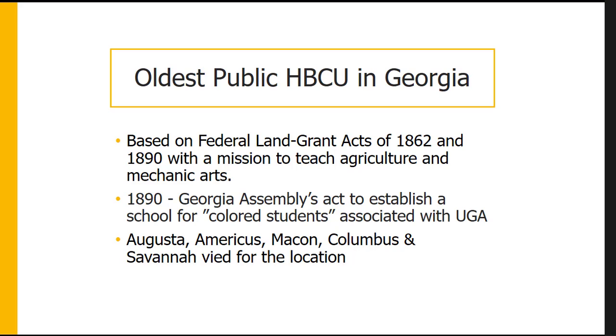In 1862, Congress passed a federal land grant act that gave federal land to states to fund public colleges. The University of Georgia, although established in 1785, became the state's first land grant institution with public funding post-Civil War. In 1890, Congress passed another land grant act expansion, which required states to show race was not an admissions criterion or else establish separate institutions for Black Americans, helping establish several HBCUs including Savannah State.